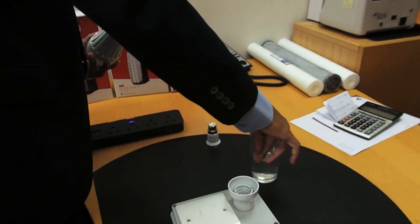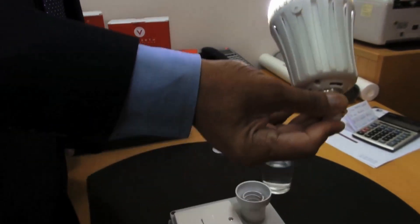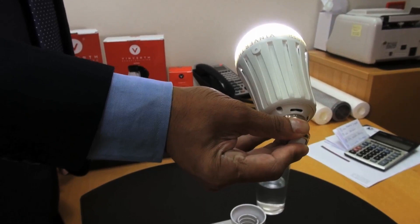The light bulb gets fully charged in three hours and can then be used for three to four nights. It can be very useful in countries where power outages are common. Irish Eden Beleza for Express.